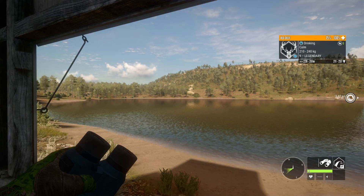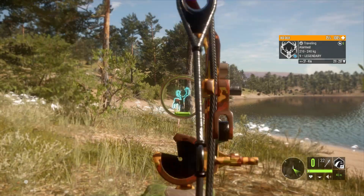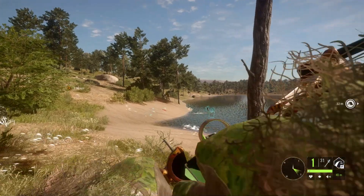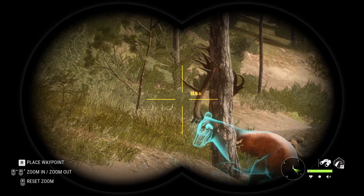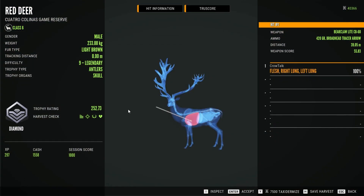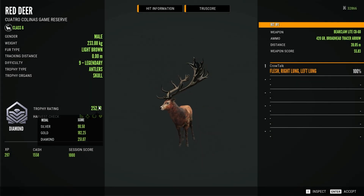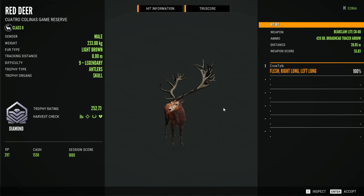There he is — let's take the shot. Yes, we got a vital hit! Let's go — we doubled up with the bow. We got a piebald right here and a diamond if he makes it. Here he is, and he is a diamond at 252. Oh my gosh, just one point ahead! 252 — beautiful red deer, beautiful shot.